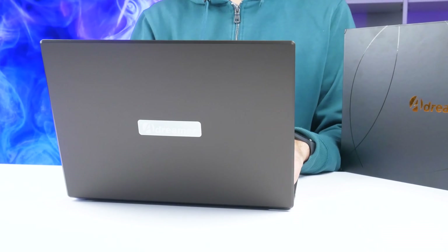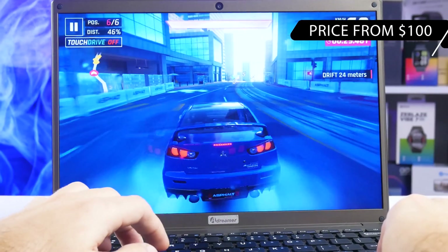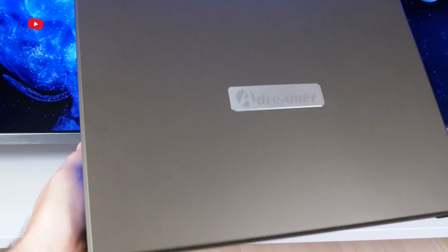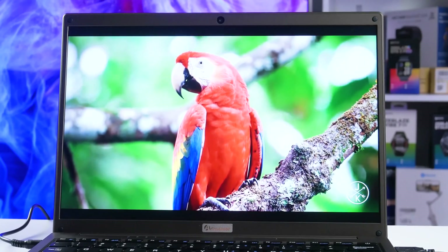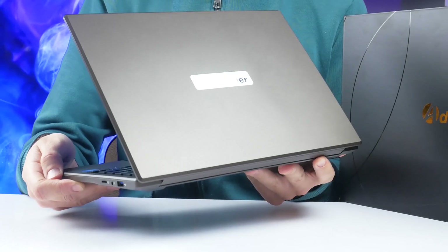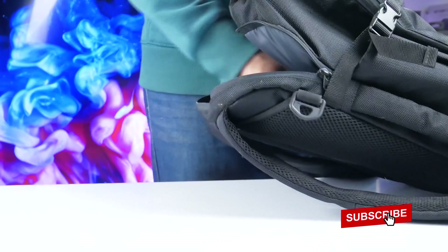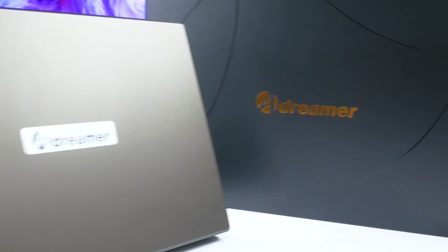The A-Dreamer LeoBook 13 interested me with its price of only $100. I think the performance of this laptop is in line with the price. The main advantage is the screen with 2.5K resolution — it is really clear. The compact size and lightweight design allows you to carry this laptop everywhere with you. In my opinion, it is a good budget laptop for study. Thank you for watching this video.